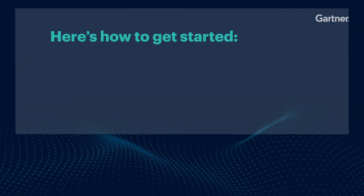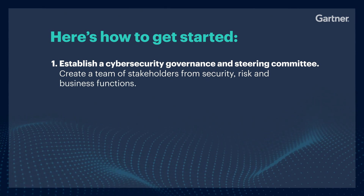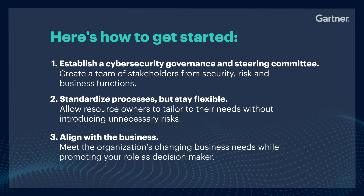Here's how to get started. Firstly, establish a cybersecurity governance and steering committee. Secondly, standardize your processes, but stay flexible. And finally, align with the business.